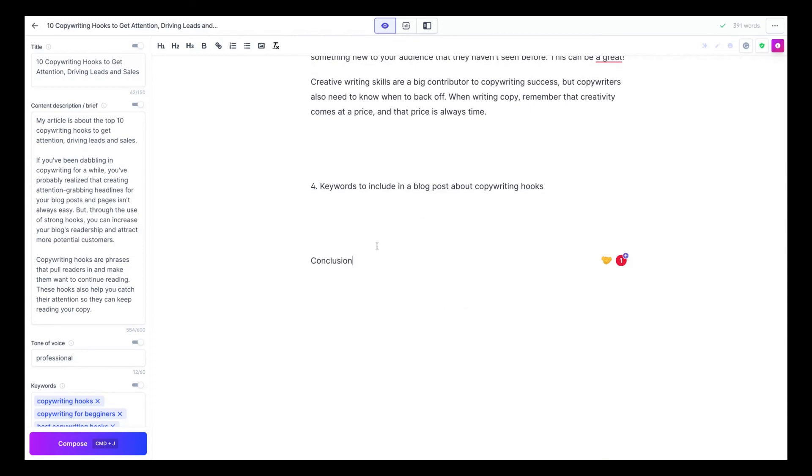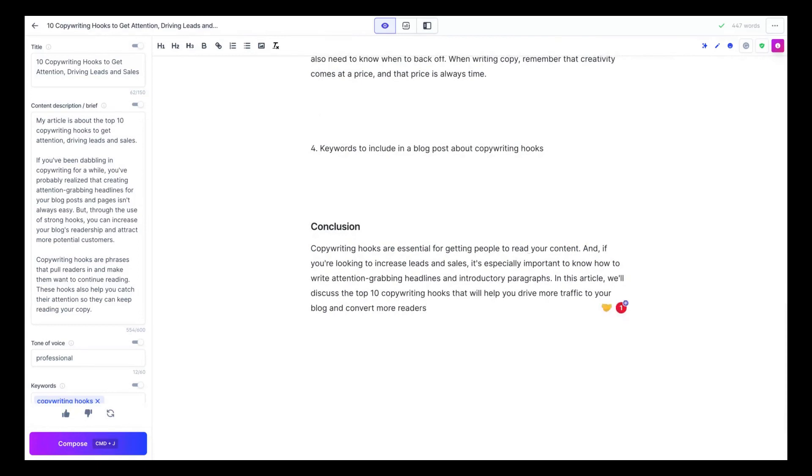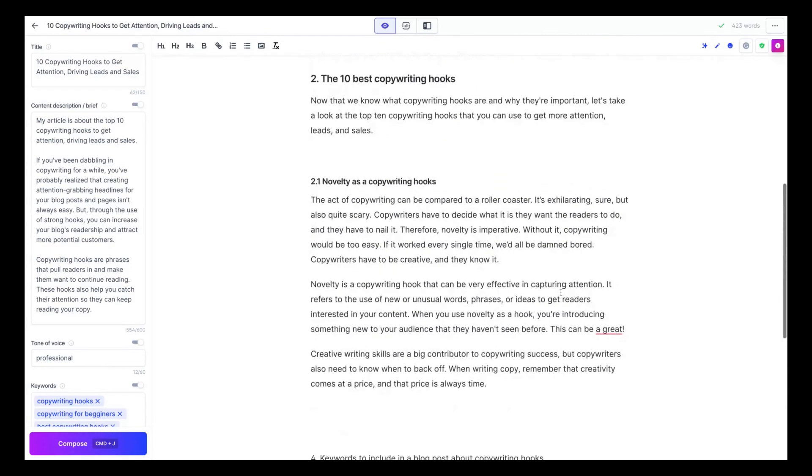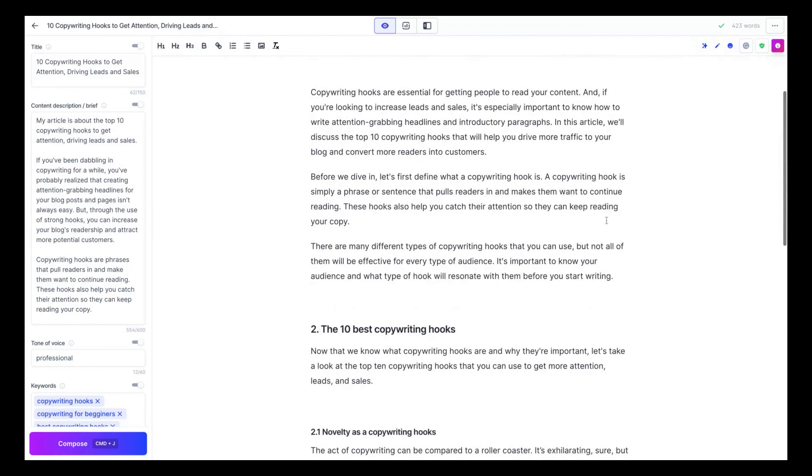Another Jasper command: writing a conclusion. I typed: 'Write a conclusion about the blog post on copywriting hooks to get attention,' then pressed Command+Enter. It generated: 'Copywriting hooks are essential for getting people to read your content. It's especially important to know how to write attention-grabbing headlines and introductory paragraphs.' That's not technically a conclusion, but some of it I can use. We've got a lot of good paragraphs in less than 20–30 minutes, and Jasper's outputs are really great.